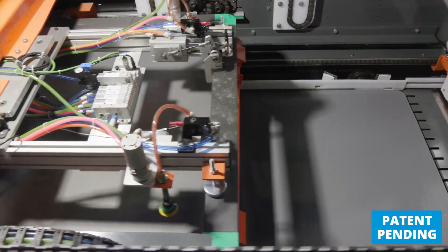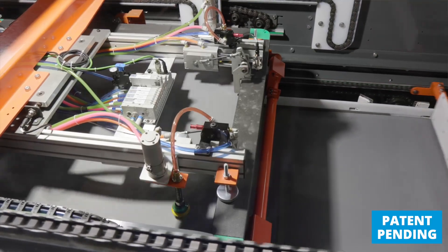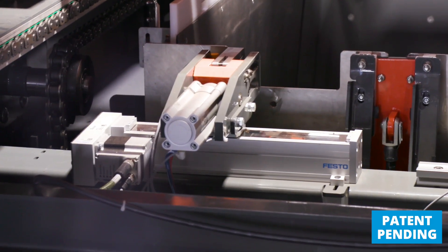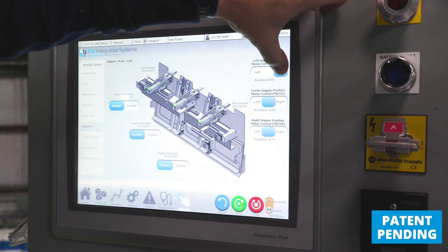Another patent-pending innovation is our sheet grippers. Normally the sheet grippers are moved during setup by an operator using a mechanical method — a wrench or a quick-release handle — and have to be adjusted into position. With Fortis, we have patent-pending servo-operated sheet grippers that can automatically move into position and can be adjusted as needed from the HMI.